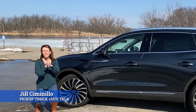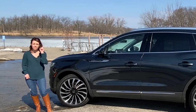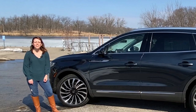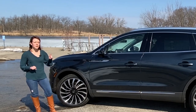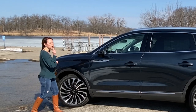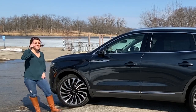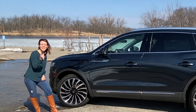Hi, this is Jill Simonello, and I am the Managing Editor with Pickup Truck Plus SUV Talk. This week we have a 24-hour loan of the 2021 Lincoln Nautilus. This is not all new for 2021, but it does have some significant changes that we are going to walk you through, in addition to a completely new interior and some pretty cool technology. Let's take a closer look right now.